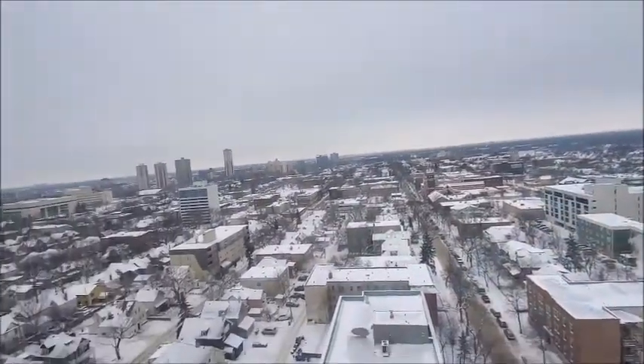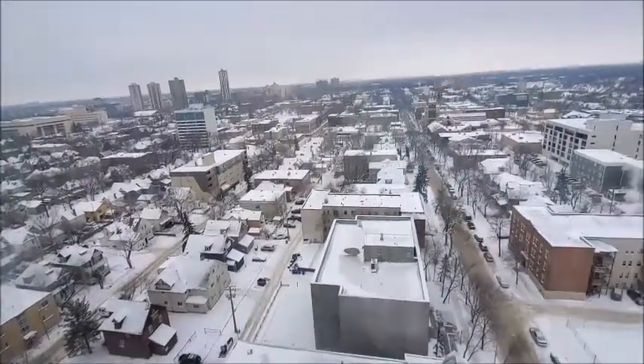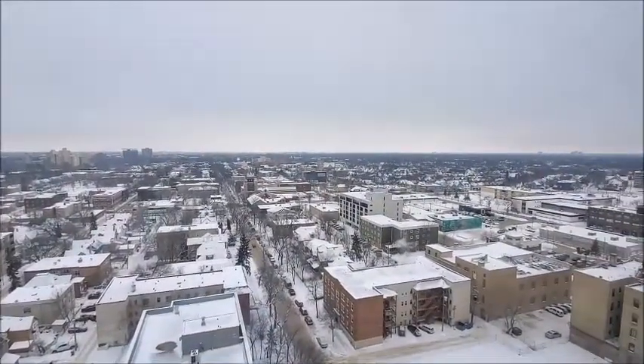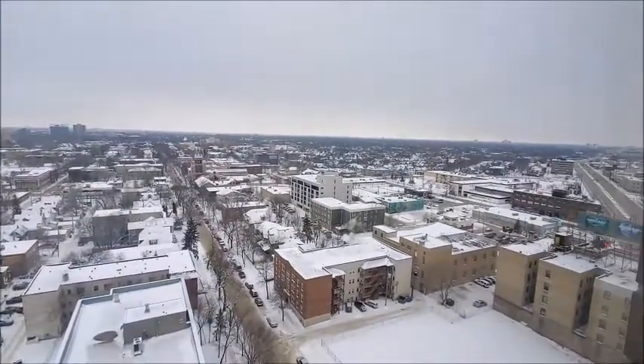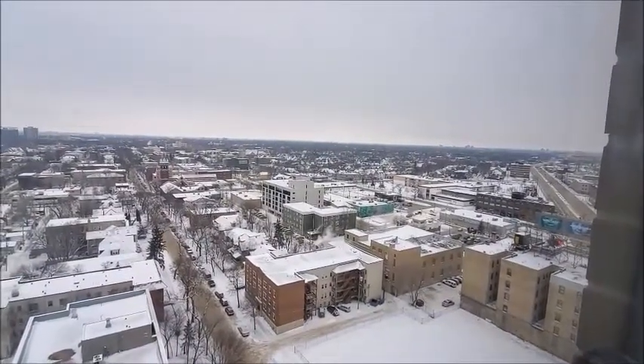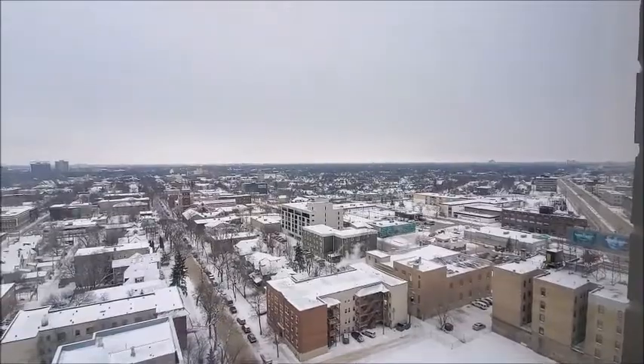Winnipeg has its winter face on. January 1st, so Happy New Year to everybody. I'll be using this for my winter opening, so come on in.